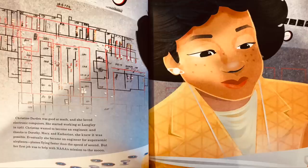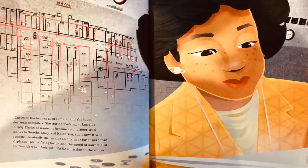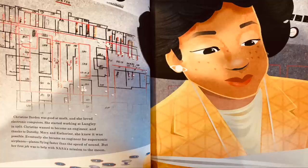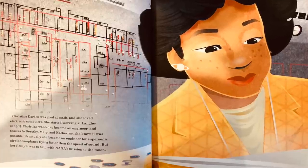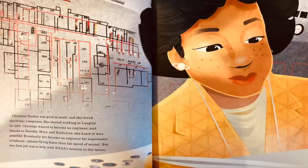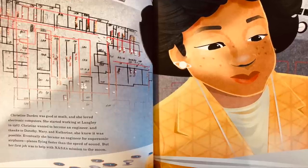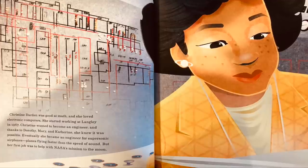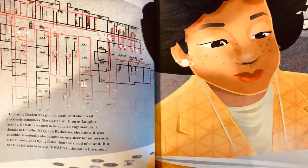Christine Darden was good at math, and she loved electronic computers. She started working at Langley in 1967. Christine wanted to become an engineer, and thanks to Dorothy, Mary, and Katherine, she knew it was possible. Eventually she became an engineer for supersonic airplanes — planes flying faster than the speed of sound. But her first job was to help with NASA's mission to the moon.